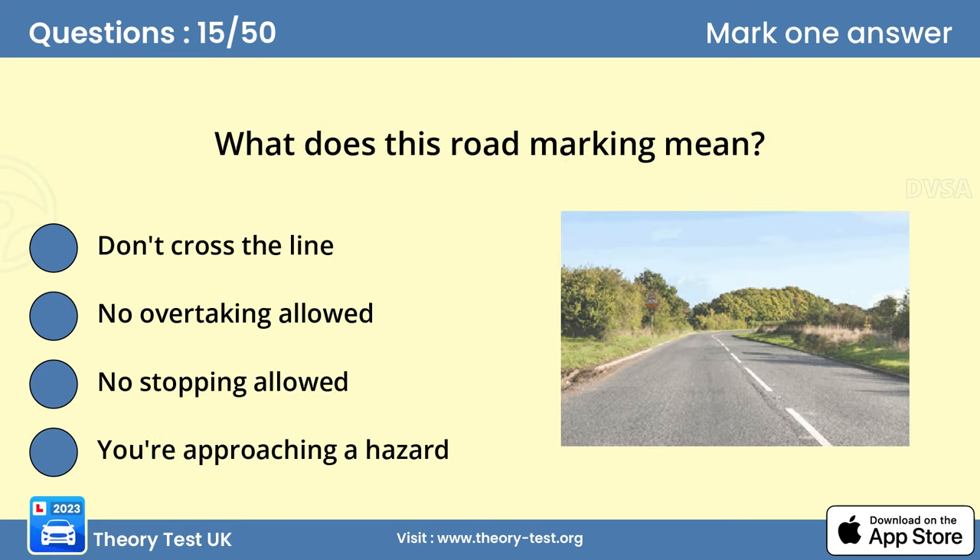Question 15. What does this road marking mean? D. You're approaching a hazard. A single broken line along the center of the road, with long markings and short gaps, is a hazard warning line. Don't cross it unless you can see that the road is clear well ahead.